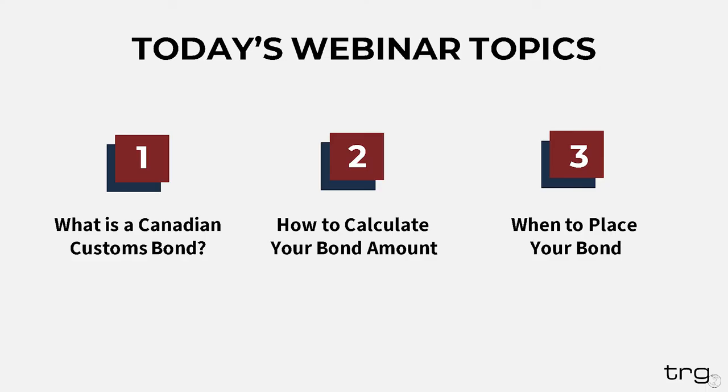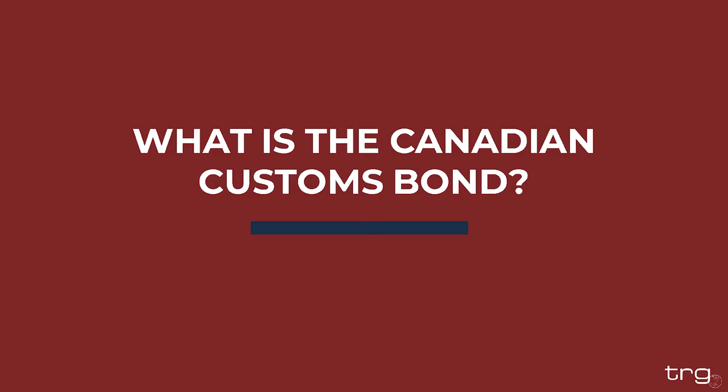Today's presentation is going to cover three primary topics: what is a Canadian customs bond, how to calculate your bond amount, and when to place your bond for Canadian customs. So without further ado, let's dive into answering the most encompassing question — what is a Canadian customs bond?